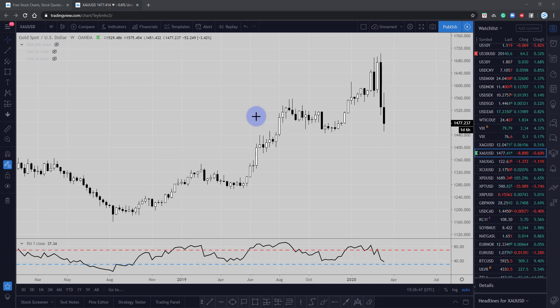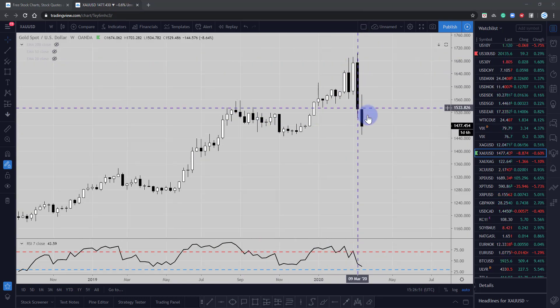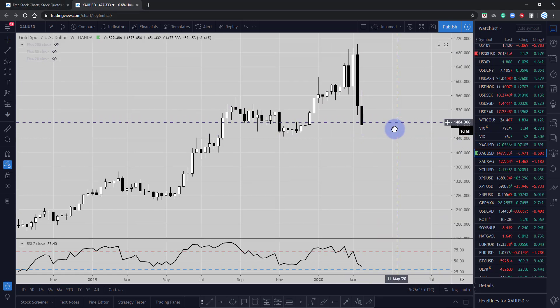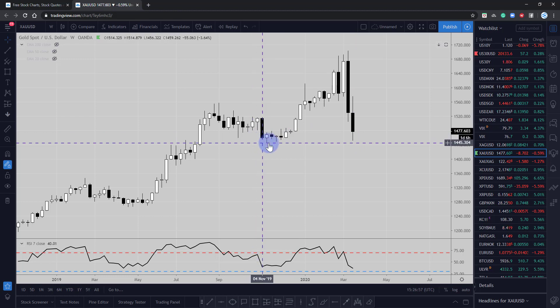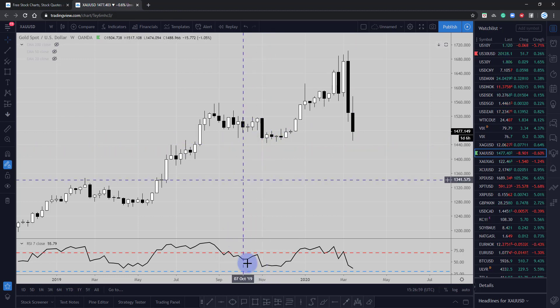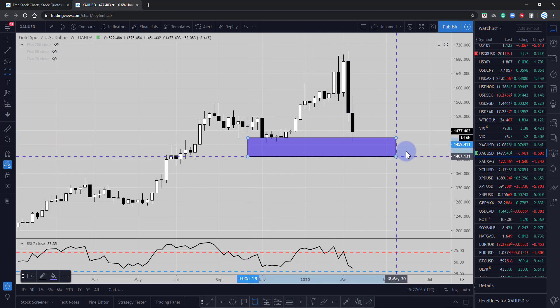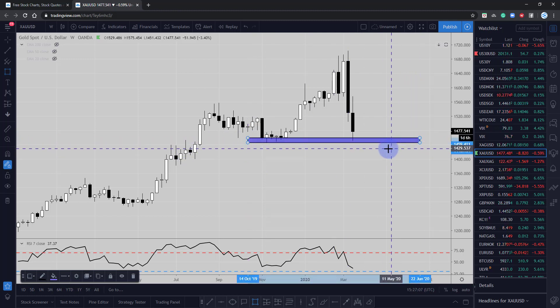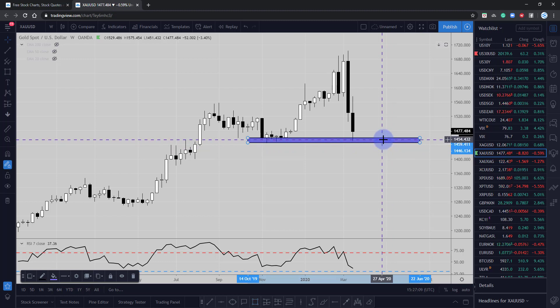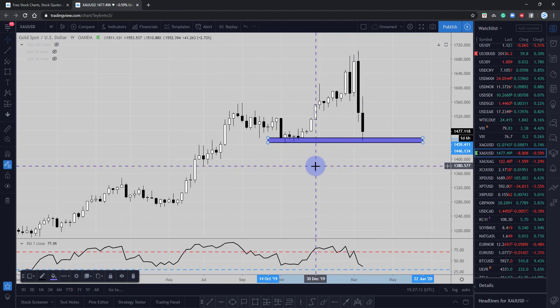Gold has recently been put under pressure due to the sell-off in the stock market, and we can see that price has just come back down and retested these weekly lows around November. The market dropped into around that 1459-1460 area and has started to recover slightly.